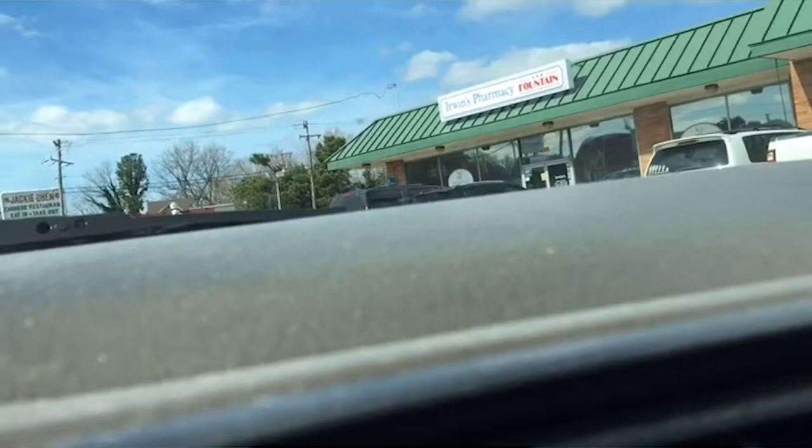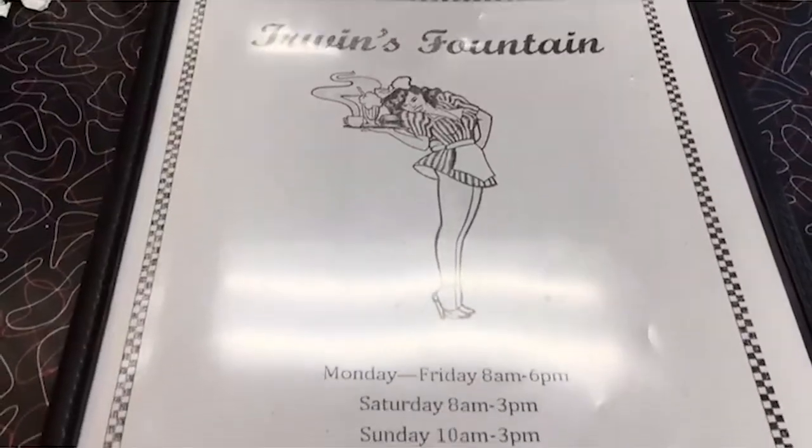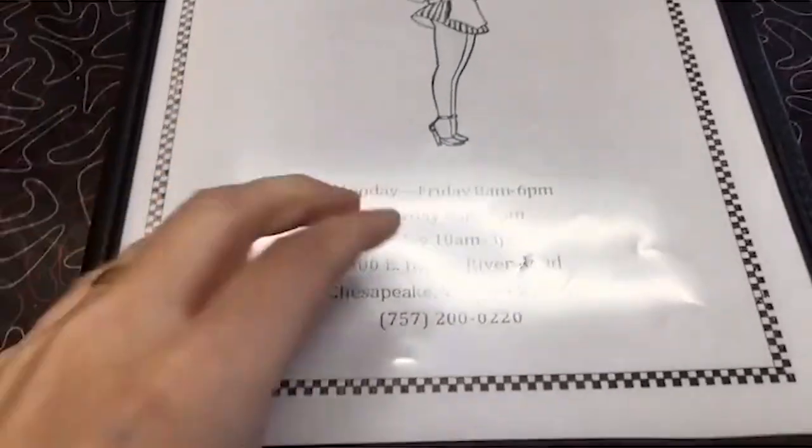So I am going to meet my husband Steve and two of our friends and we're going to try out the she crab soup or whatever else looks good on the menu. Here's Irwin's Pharmacy and Fountain — I'm in the right place. We are now inside Irwin's Pharmacy. Say hi, Steve! This is our friend Barb and Dave. We are going to check this place out. Here is the menu.